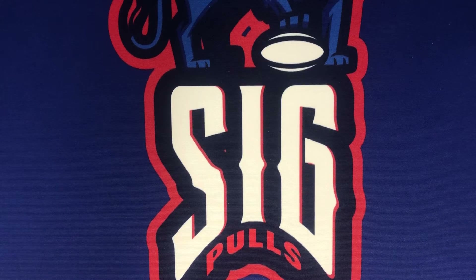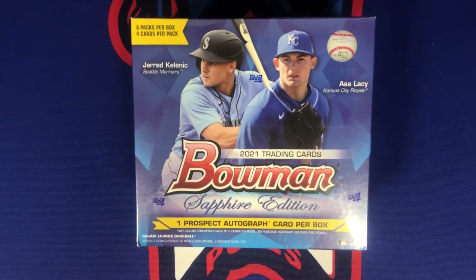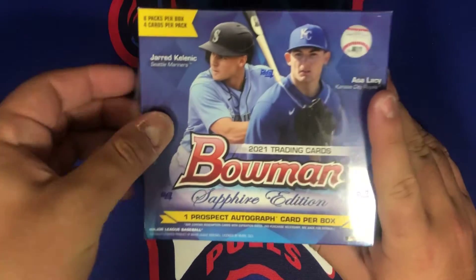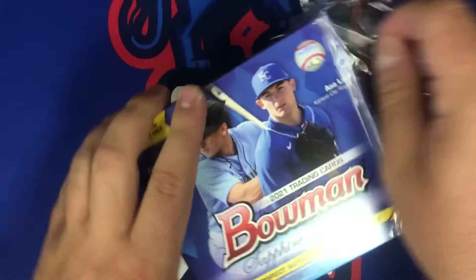What's going on YouTube, welcome back to SigPulls. Today on the channel we have another box of 2021 Bowman Sapphire. Really excited to get into this today — as we all know I love Sapphire, it's my favorite product. Opened a few boxes already and it hasn't been great, but figured let's get into another box.